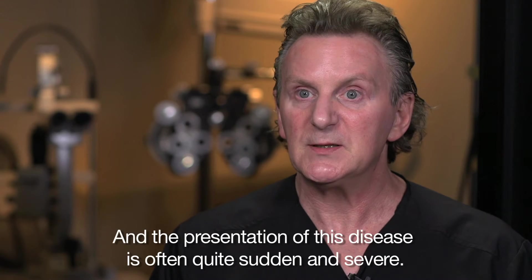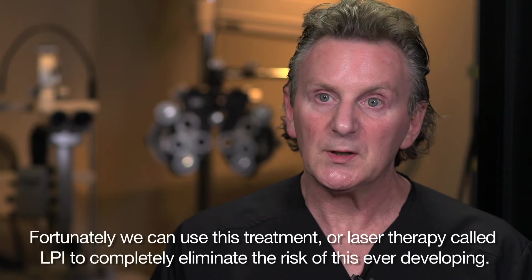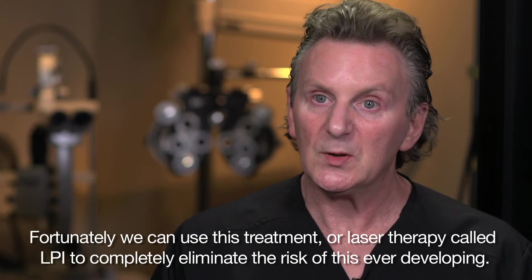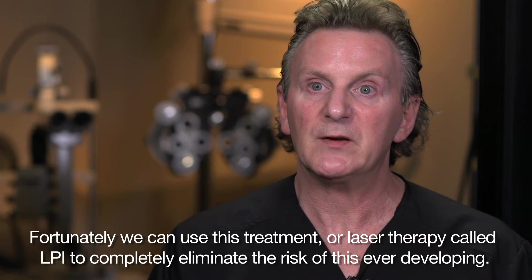The presentation of this disease is often quite sudden and severe. Fortunately, we can use this treatment — a laser therapy called LPI — to completely eliminate the risk of this ever developing.